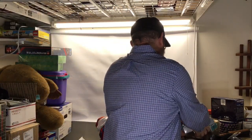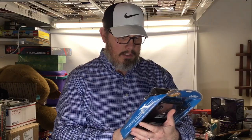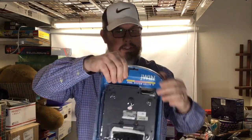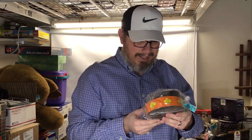I picked up this brand-new-in-the-box Jay Win phone — it has the big numbers on it — for five dollars. Old technology does really well. I pick up phones all the time and do really well on them. This will sell for between 30 and 40 bucks.